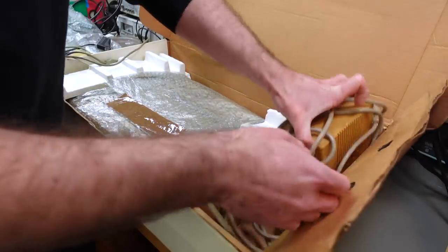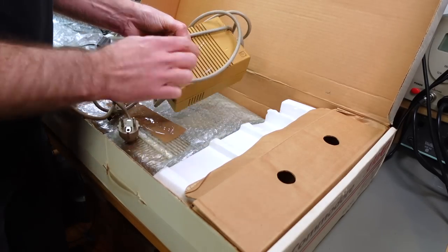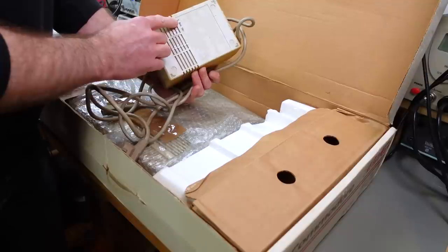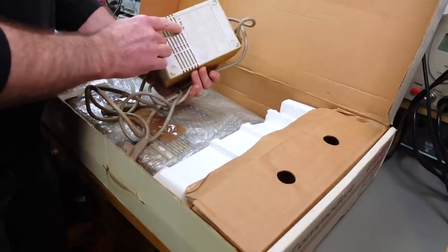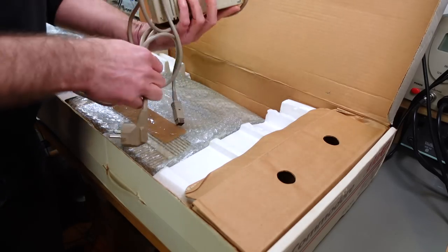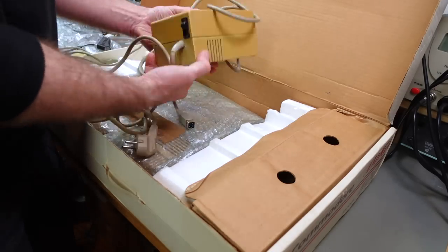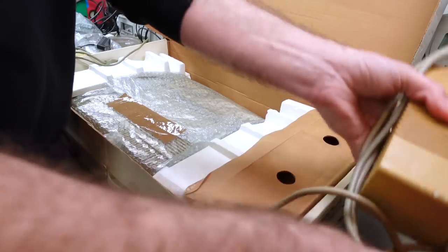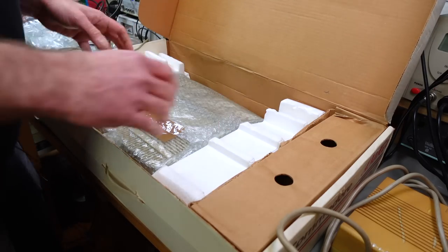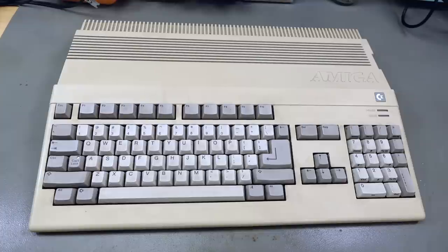It came with the original power supply, which has some cable burn and is labeled 5th November 1987 — making it a relatively early one but not the earliest on record, so probably not the one it shipped with. The Amiga itself, at first glance, looks just like any other Amiga 500, but there are some things that point towards this being a very early model.